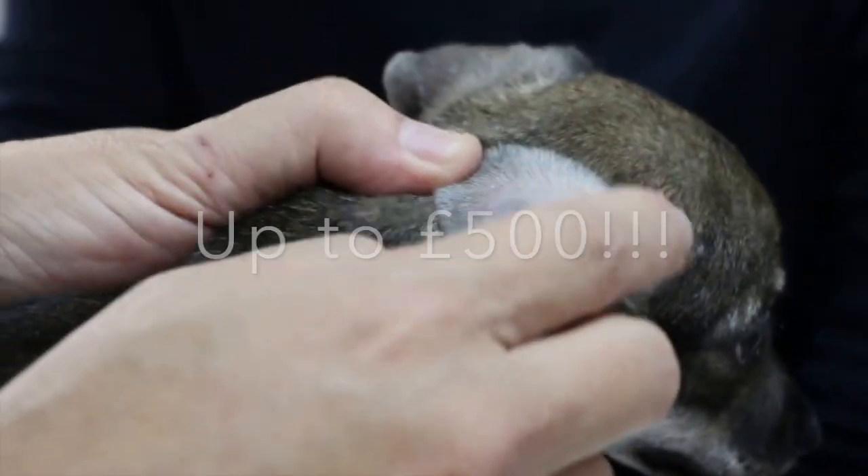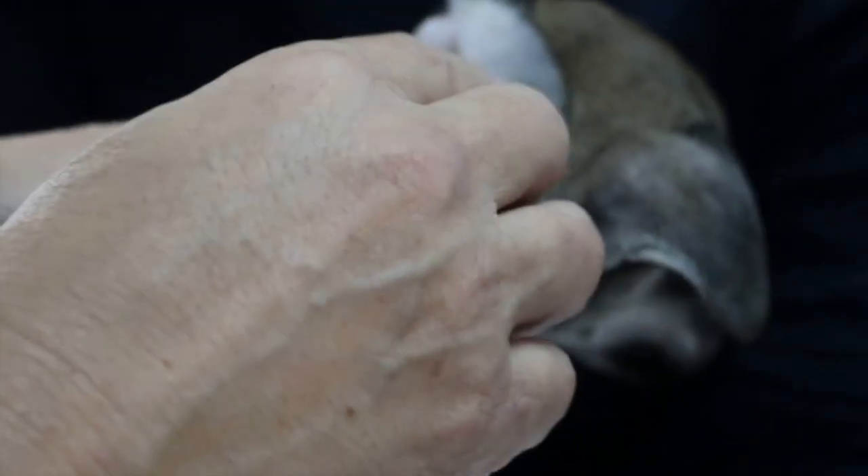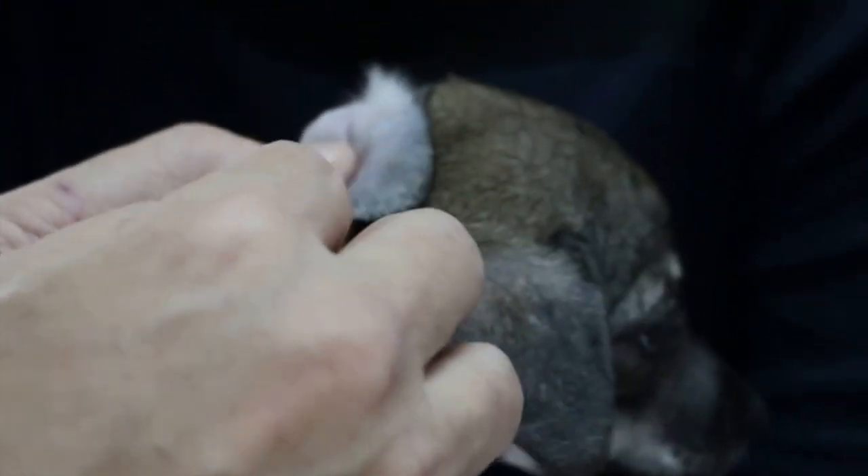So we thought we'd put together a video just describing what the process is. Your vet will start by doing a full thorough physical exam and ask you for some relevant recent history about your pet's health. This is to make sure that your pet is nice and healthy and okay to have the chip inserted.